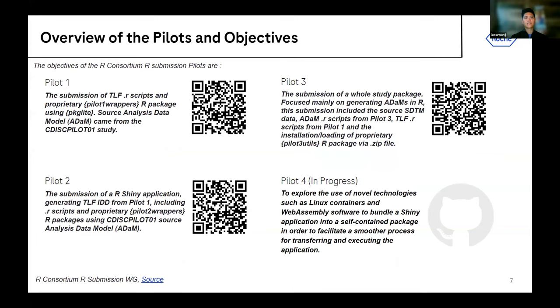For Pilot 1, the team first submitted an R submission package mainly focused on R scripts to generate outputs — tables, listings, and figures — along with some pilot-specific functions packaged using PackageLite for the FDA submission. The source analysis data were analysis data models from a publicly available CDIS Pilot 1 study. Everything ran successfully on the FDA's end.